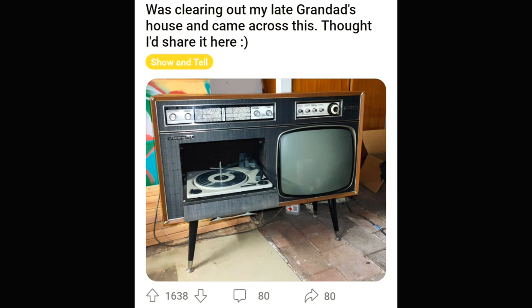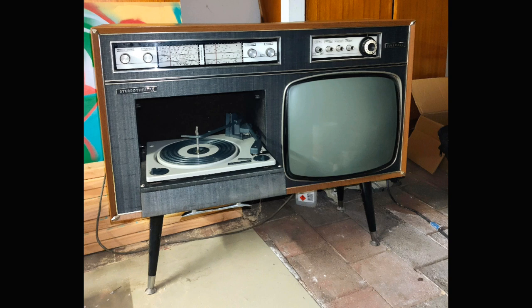Super cool console TV and record player in one at their granddad's house. Pretty rad. Honestly, I'd be rocking this bad boy right now. I got records and everything. I'm ready. Let's go.